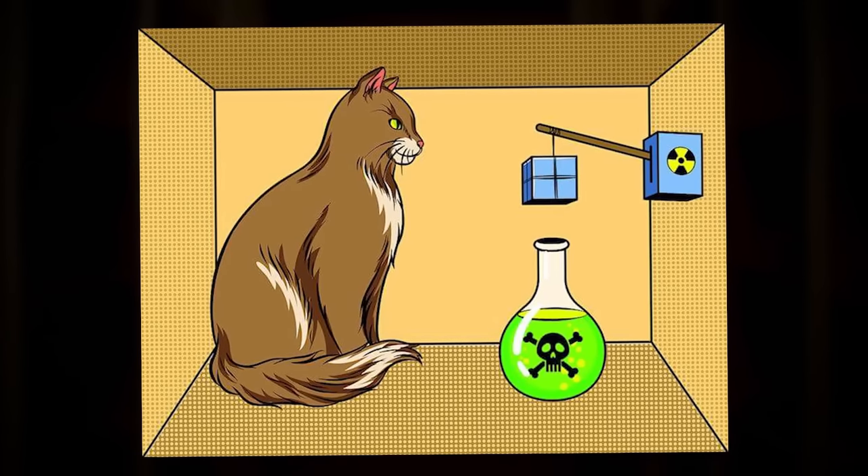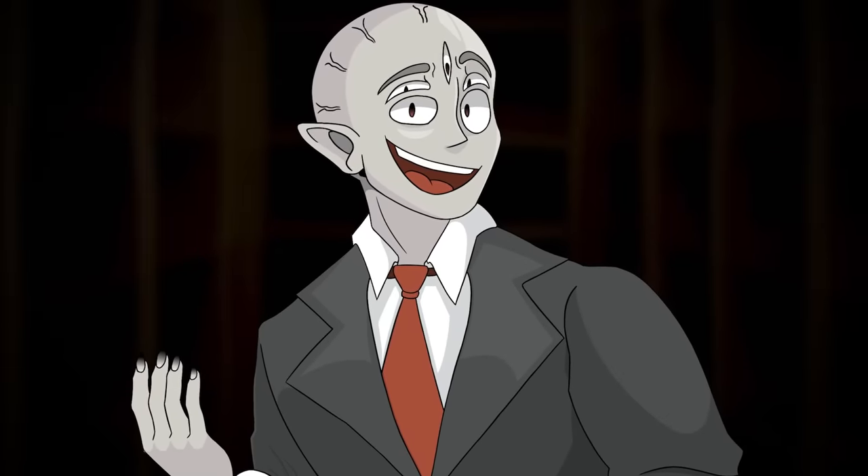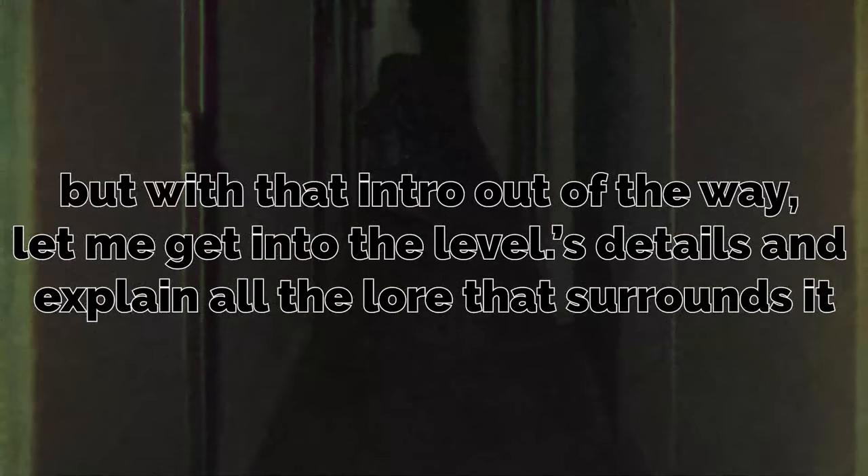This Backrooms level directly references that concept, and to my knowledge it's actually the only level to do so, which I think is pretty interesting. But with that intro out of the way, let me get into the level's details and explain all the lore that surrounds it.